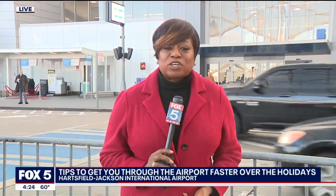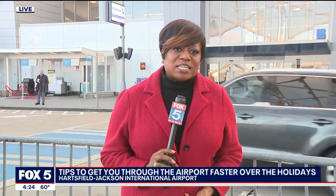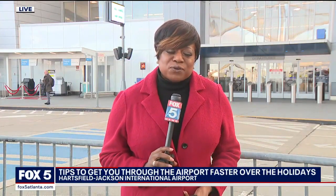The TSA also suggests that people do not travel with wrapped gifts, as agents may have to open them at the checkpoint. They recommend wrapping gifts once you arrive at your destination. Additionally, certain toy replicas like knives and guns are also prohibited. Reporting live from Hartsfield-Jackson International Airport, Deidre Dukes, Fox 5 News.